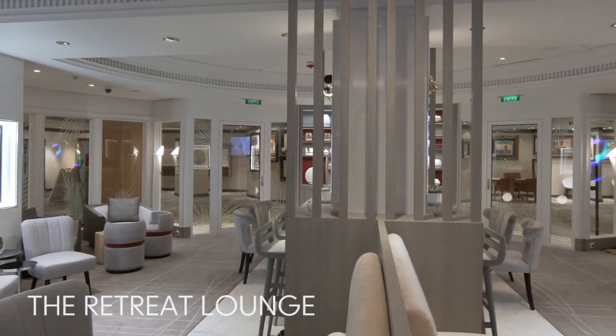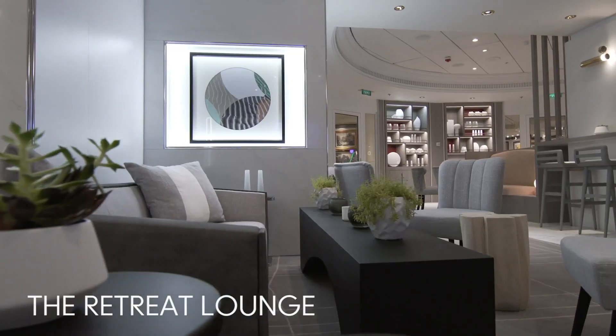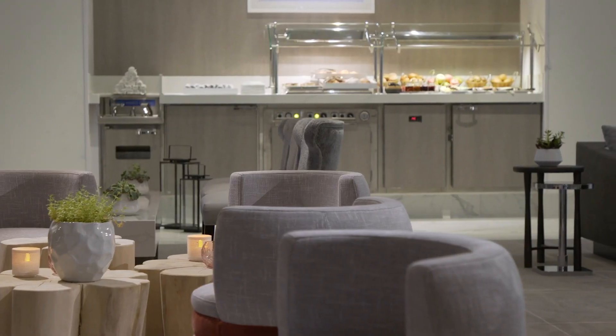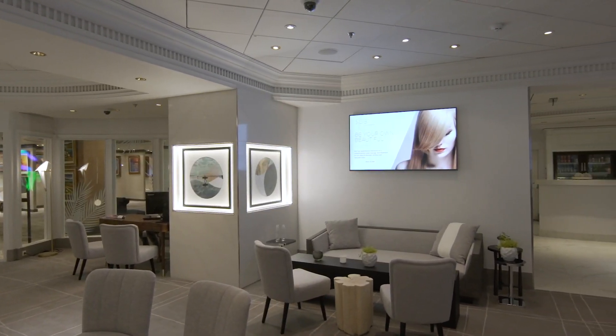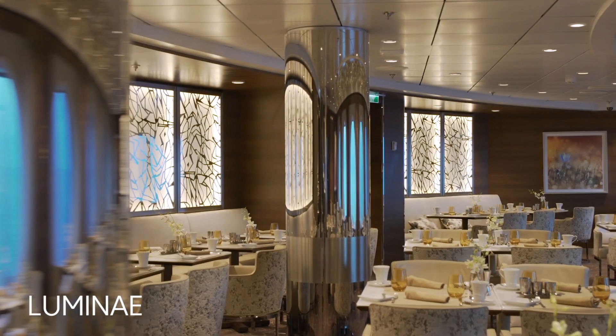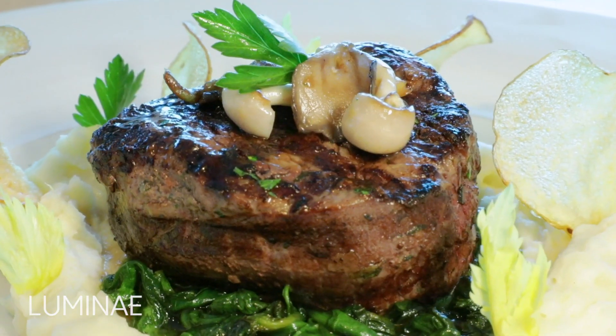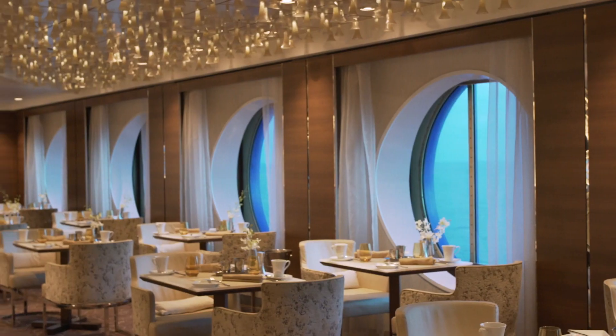At the Retreat Lounge, take a break and relax inside this warm and inviting space where you can order complimentary beverages and gourmet bites while watching the latest sports game. At Lumine, the Retreat's exclusive restaurant, savor exclusive dishes not found anywhere else on board in an elegant and airy setting.